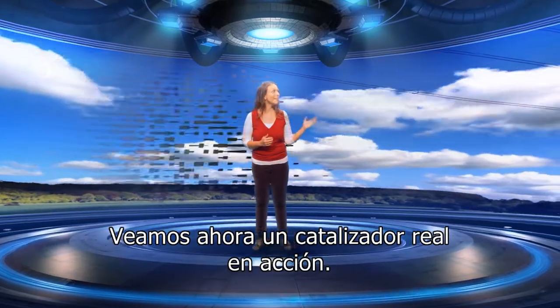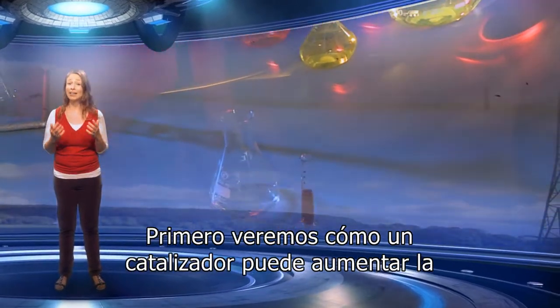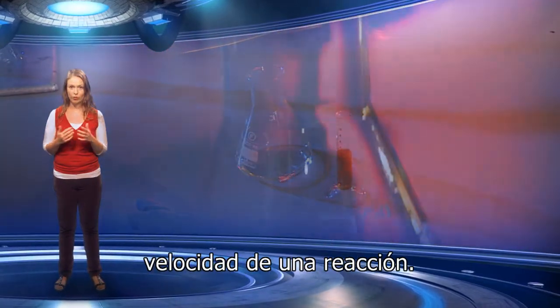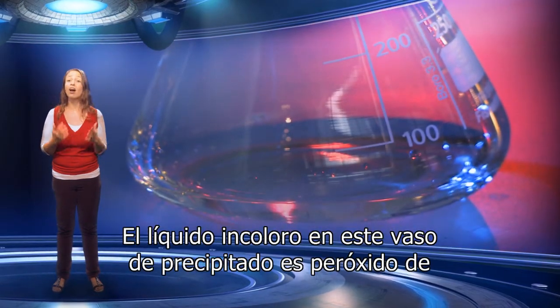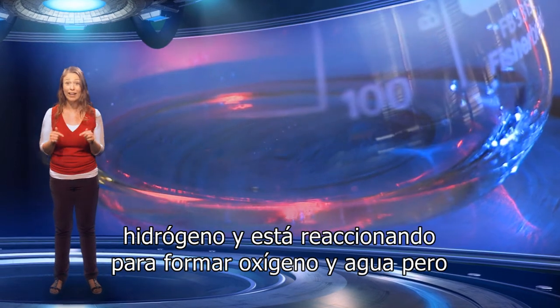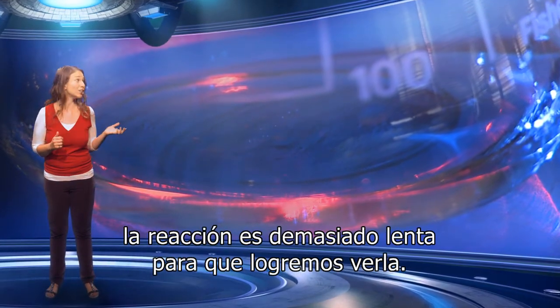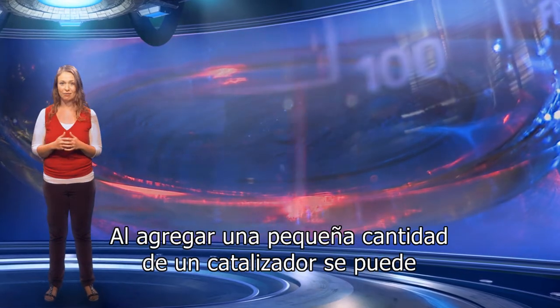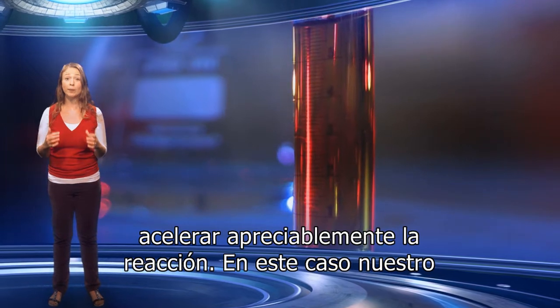Let's now look at a real catalyst in action. First we are going to see how a catalyst can increase the rate of a reaction. The colourless liquid in this beaker is hydrogen peroxide, and is actually reacting right now to form oxygen gas and water. But the reaction is too slow for us to see.